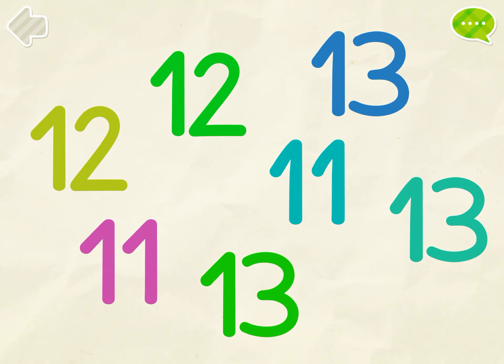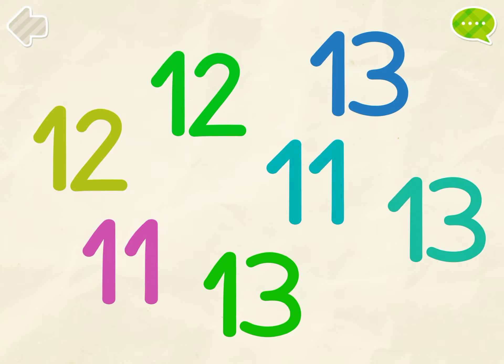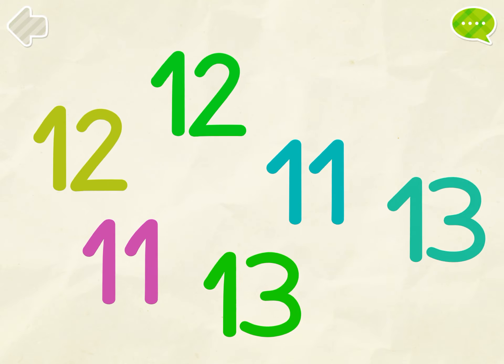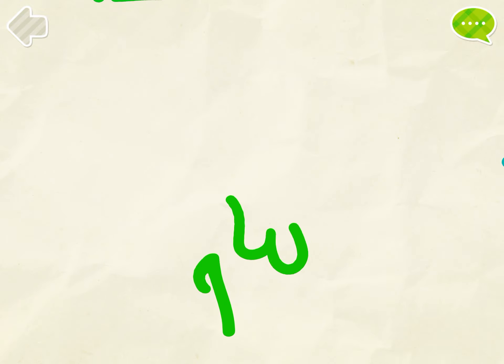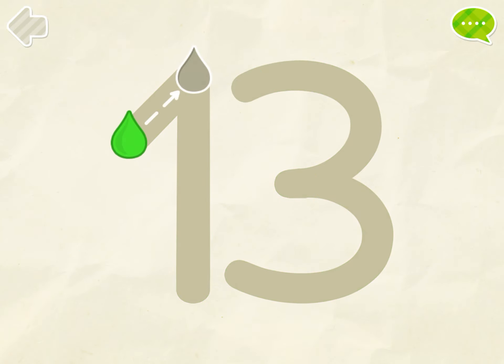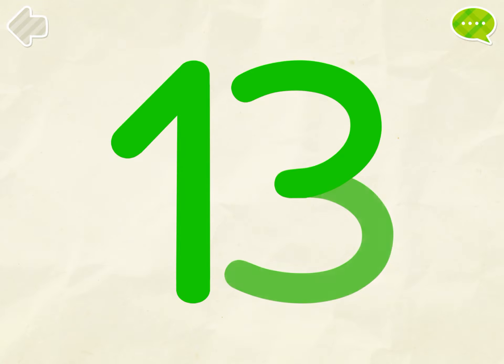Find all the number 13s. Great! Color the number 13. Perfect!